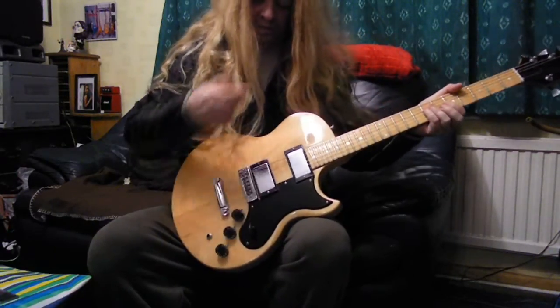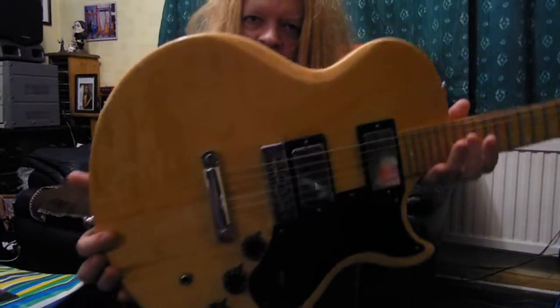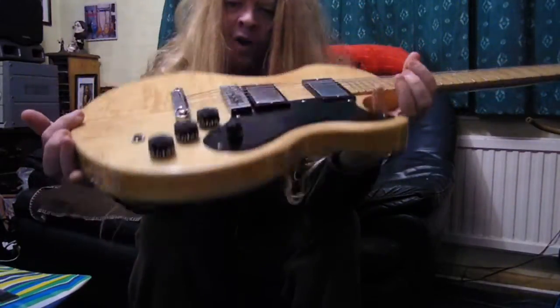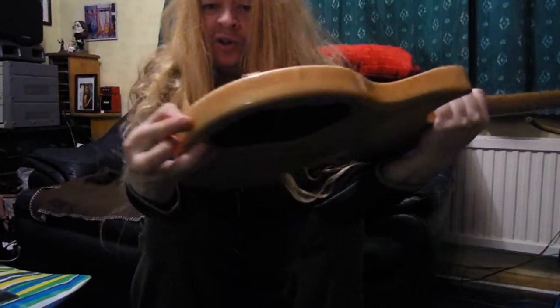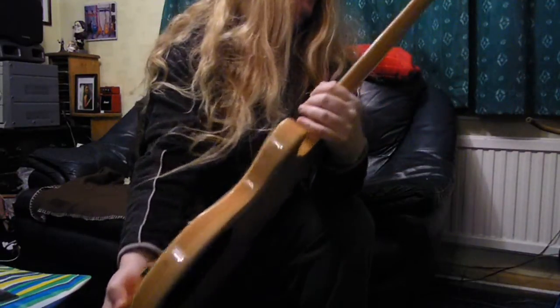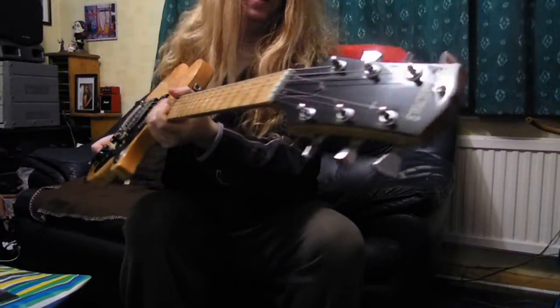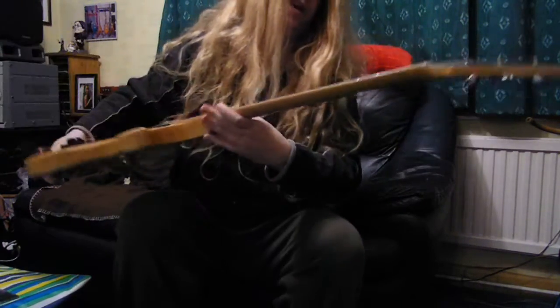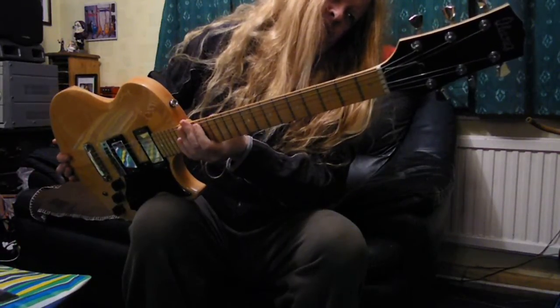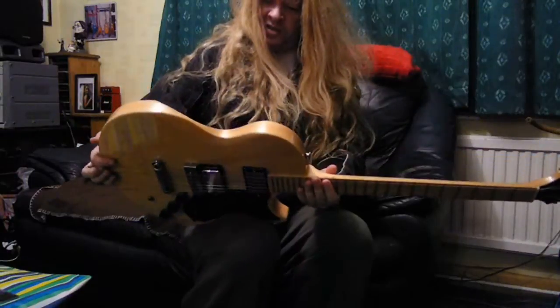Just a beautiful maple body on this. It's in pretty much mint condition — there's a couple of little dings you can't even see them by the input jack, but the headstock's pretty clean. As you can see it's got the tuners with the stars on the back.